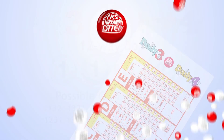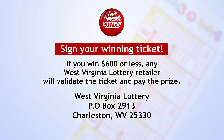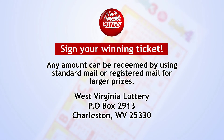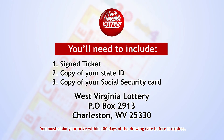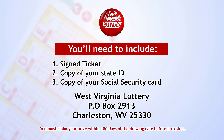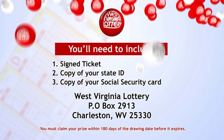Be sure to sign your winning ticket. If you win $600 or less, any West Virginia Lottery retailer will validate the ticket and pay the prize. Any amount can be redeemed by using standard mail or registered mail for large prizes. You'll need to include your signed ticket, a copy of your state ID, and a copy of your social security number, and mail it to the address on the screen. You must claim your winnings within 180 days of the drawing date before it expires. You can always redeem winning tickets at the West Virginia Lottery office closest to you.